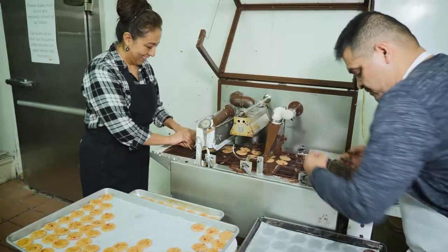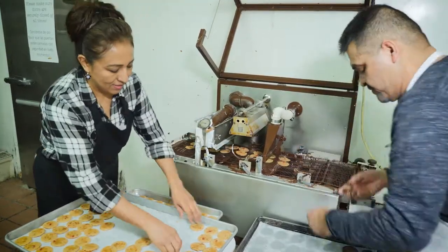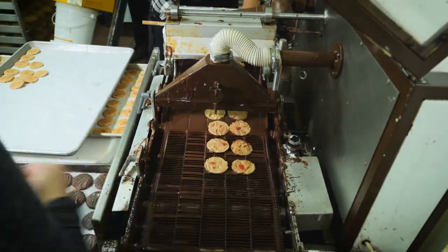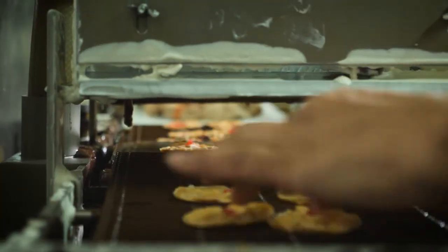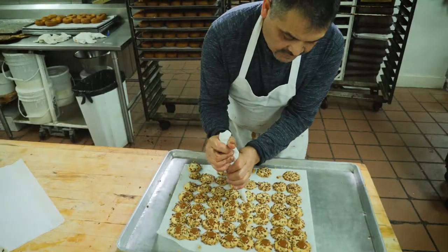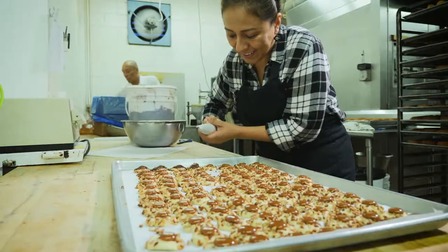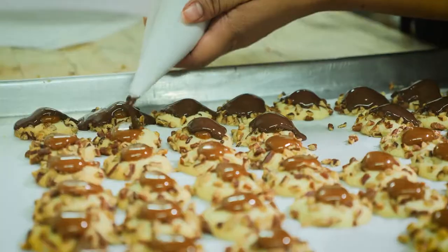Those are called Florentines — they're our house specialty. We've been making them since the early '70s and they're pretty much a baked confection. They're made out of sugar, butter, honey, and almonds, and then they're coated with chocolate on the bottom and we put a little piece of candy cherry on the top for color. We sell a ton of them at the holiday seasons and also in some local Jewel grocery stores.